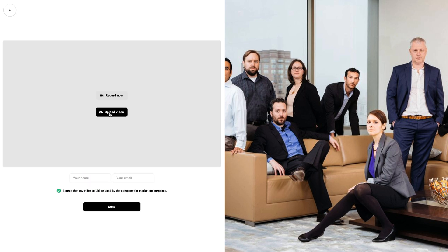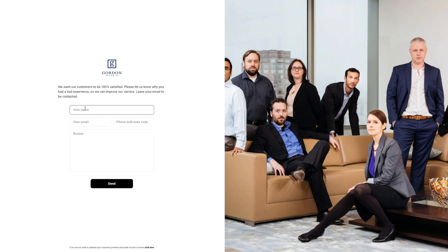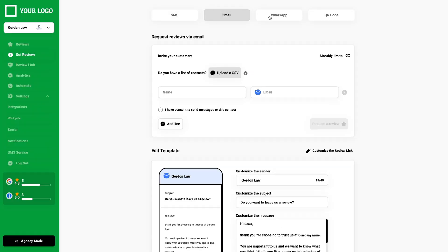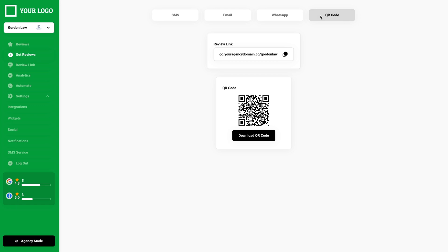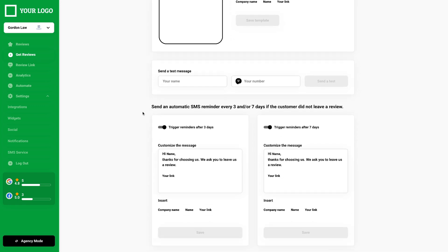They can even upload a video testimonial. But if they're leaving a negative review, they'll fill out a private form that gets sent to your client. This way, there's no review bombing. Under the get review section, your client can choose to send out review requests via SMS, email, WhatsApp, or QR code. You can use templates and send automated reminders every three to seven days.